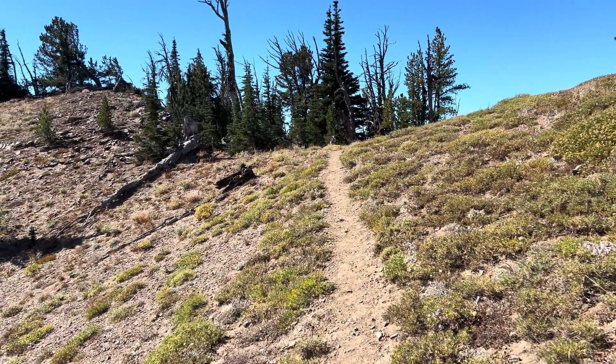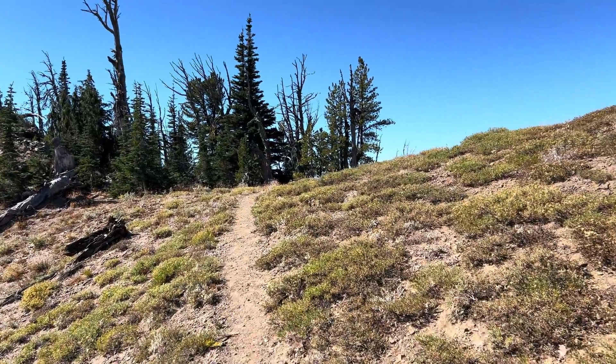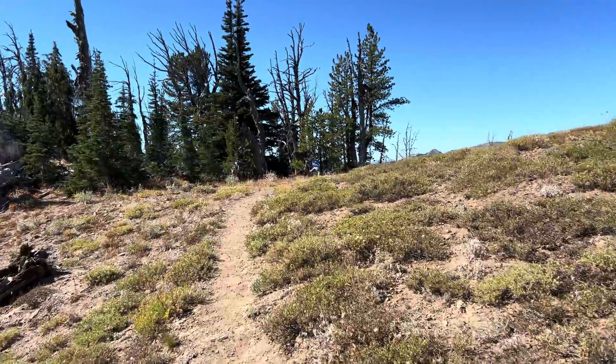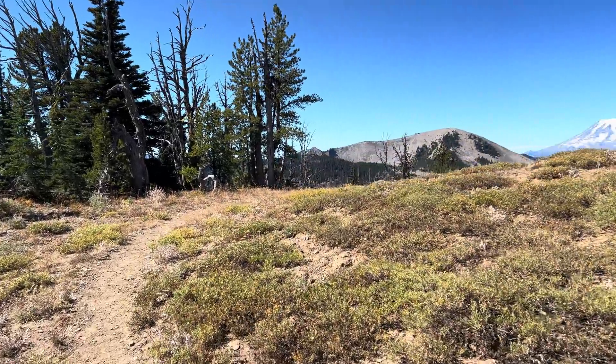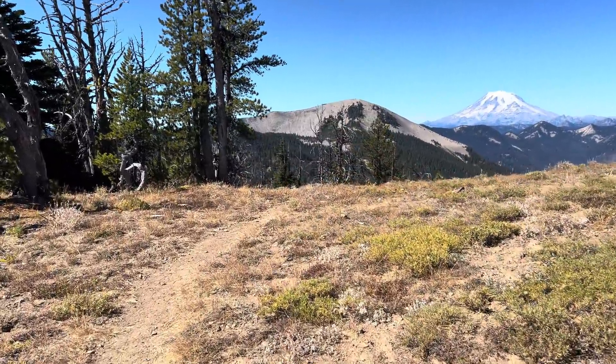We can enjoy this view that I think might be something else once we cross this little divide. I'm glad I came this far. I almost turned around.